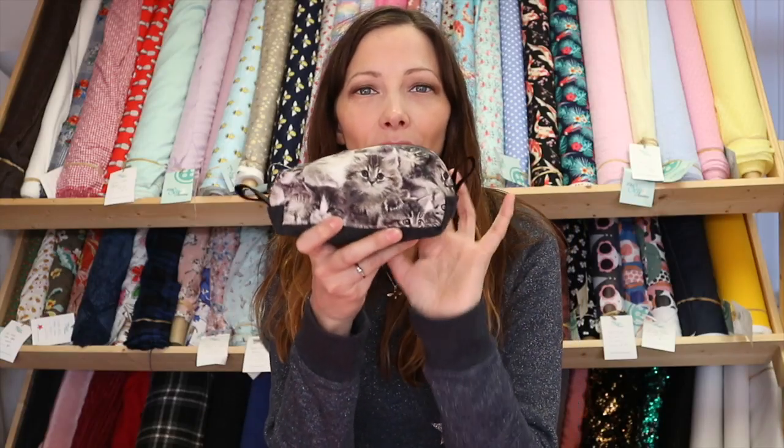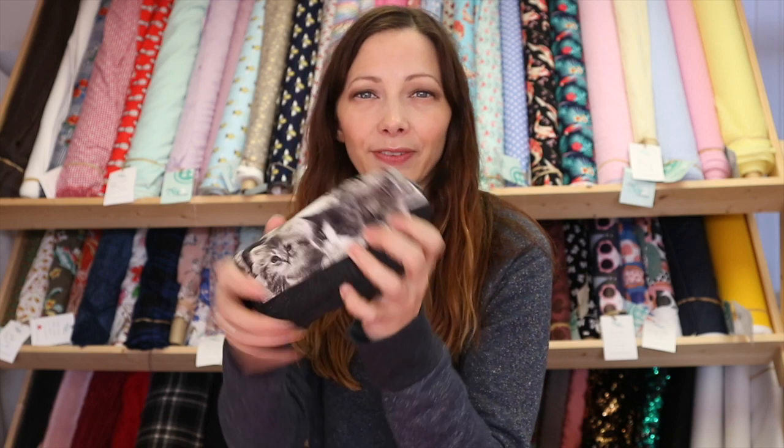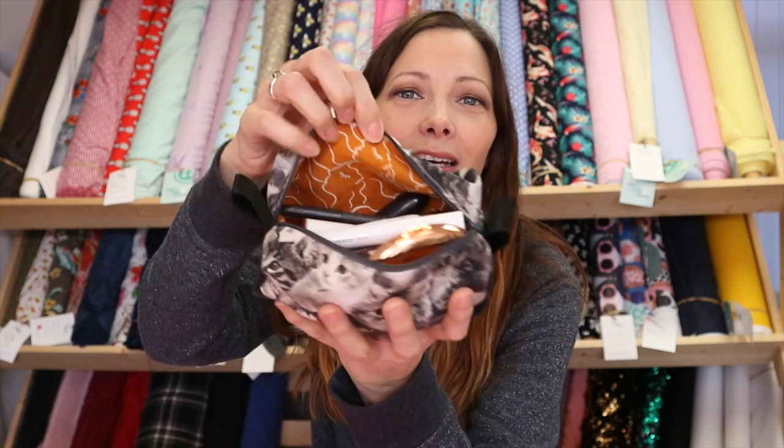I had some scraps left over from a couple of the projects, so I made this little makeup pouch because I needed something in my handbag to keep all my makeup in one place. I used the cat fabric on the outside, some old leftover denim, little ribbons for the tabs, and then the Ruby Star fabric on the inside. I think they go really nicely together — a very practical make that I use every day now.